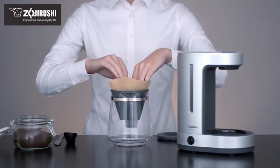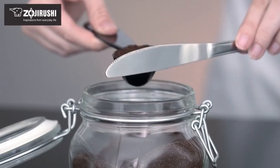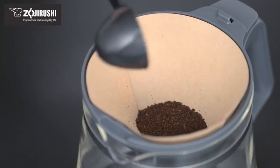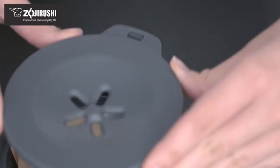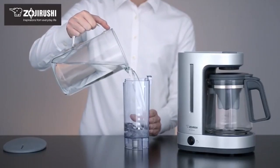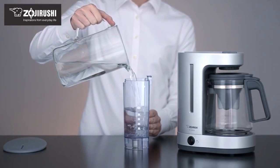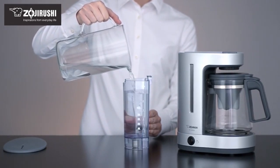Zojirushi Corporation, which marked its 100th anniversary in 2018, has a long history of creating high-quality products that improve the lives of its customers. Originally known for hand-blown vacuum bottles, the company has evolved to include a wide range of kitchen equipment, cookware, and other items. Zojirushi is committed to quality, longevity, and innovation in the future.